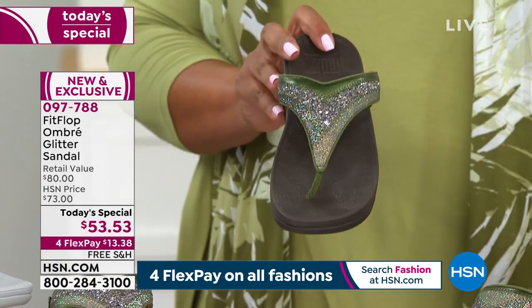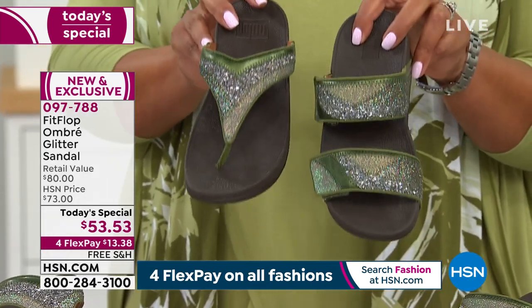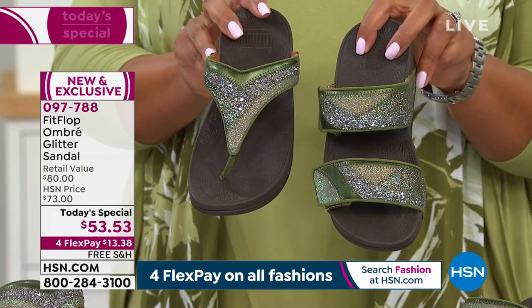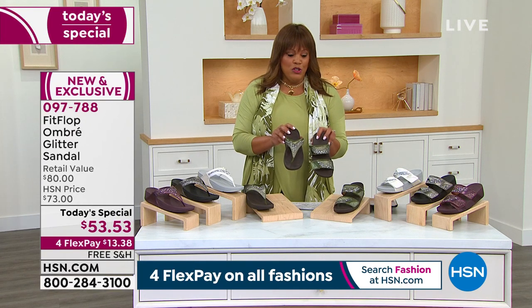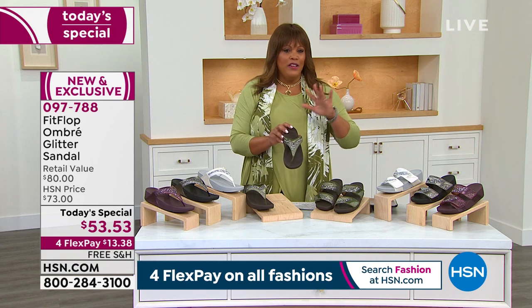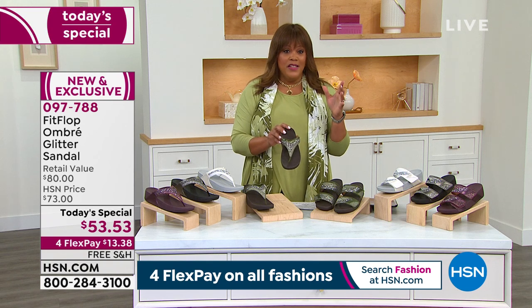This is your toe post and this is your slide — you decide which style, which silhouette you'd like. It's only $13 to get this home, only until midnight, and then that $53 today's special price will expire. Do not wait because FitFlops are $80 to $100 everywhere else, so getting them for $53 is really a steal.